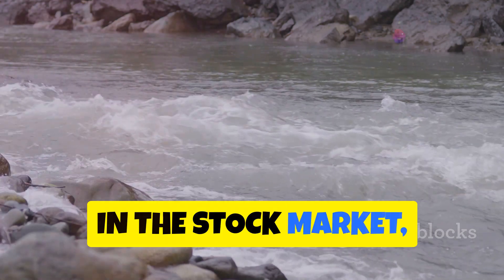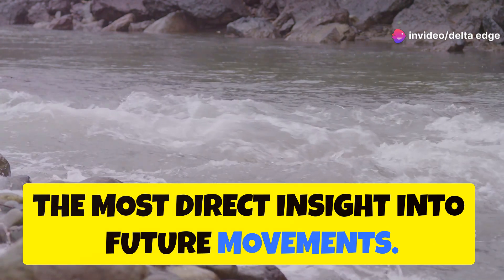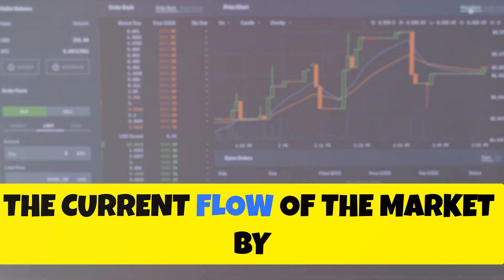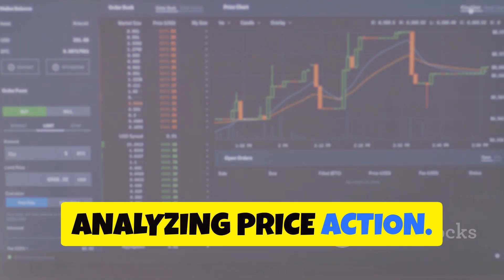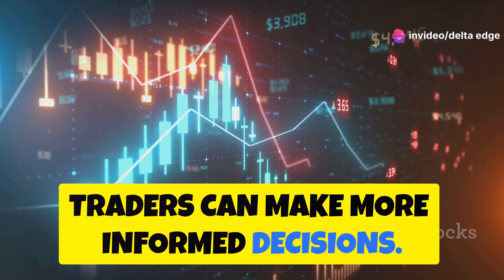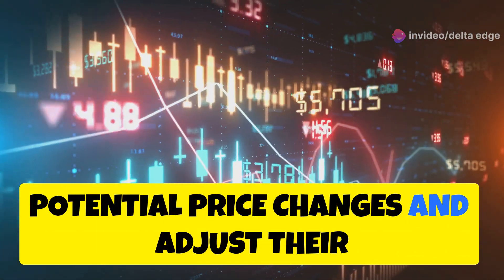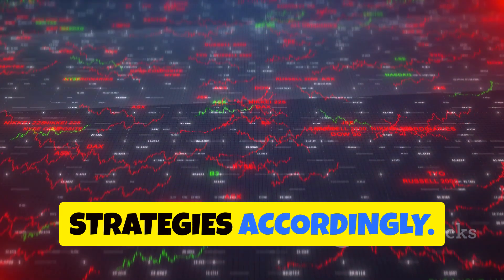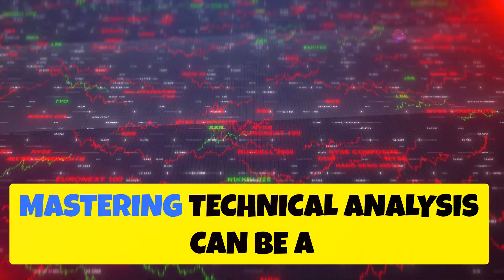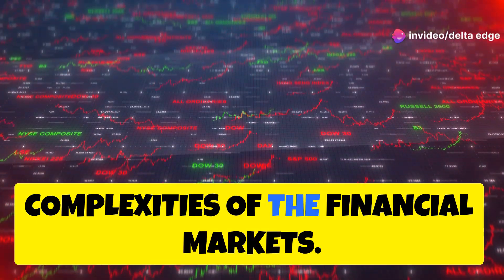Similarly, in the stock market, the price action and volume flow provide the most direct insight into future movements. Technical analysis helps us understand the current flow of the market by analyzing price action. By focusing on the market's current behavior, traders can make more informed decisions and anticipate potential price changes, adjusting their strategies accordingly. Whether you are a day trader or a long-term investor, mastering technical analysis can be a powerful tool in navigating the complexities of the financial markets.